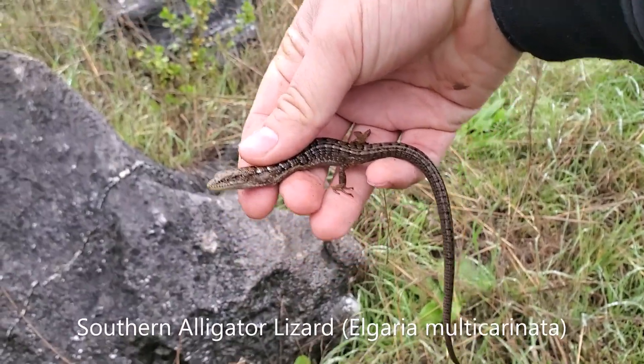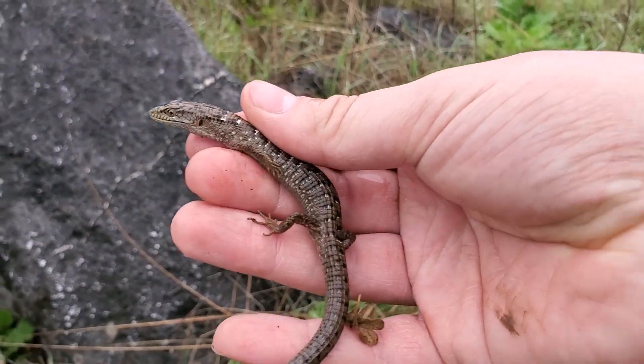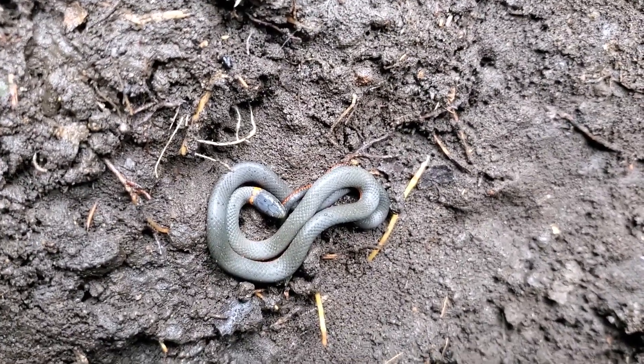We've got a juvenile southern alligator lizard here with a complete tail — beautiful markings. We also managed to get a snake on the day: here is a nice little Pacific ringneck.